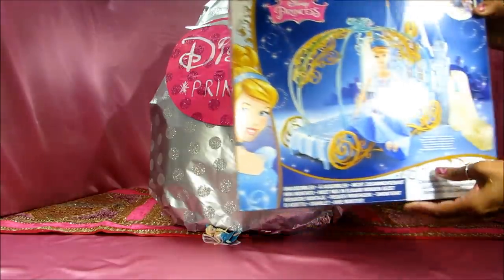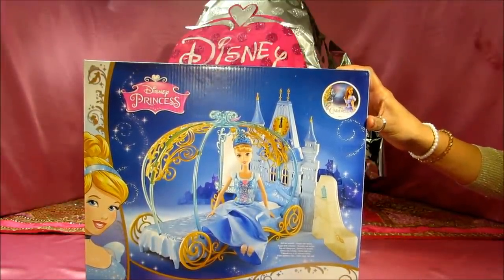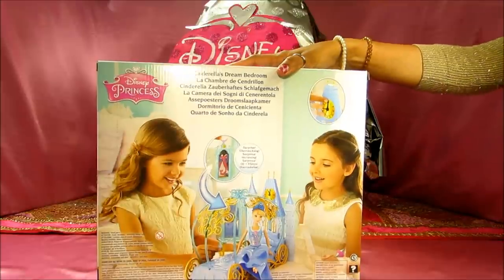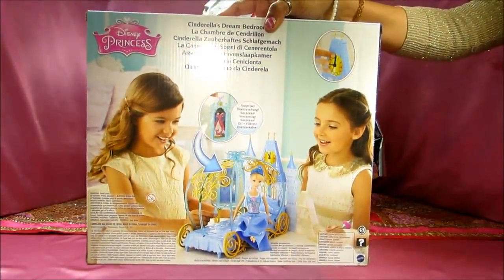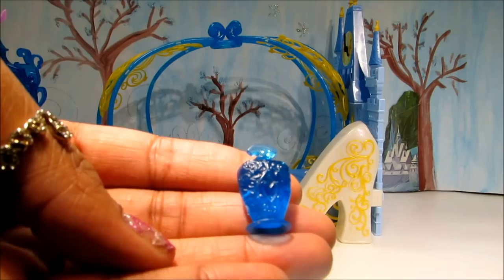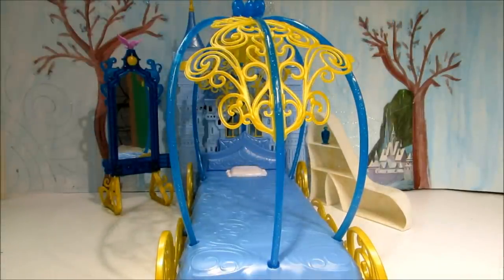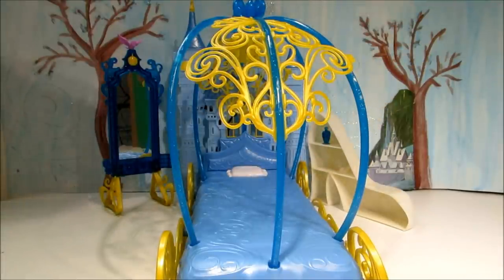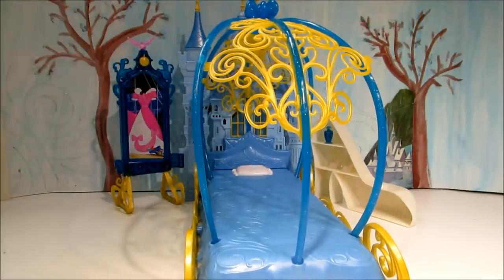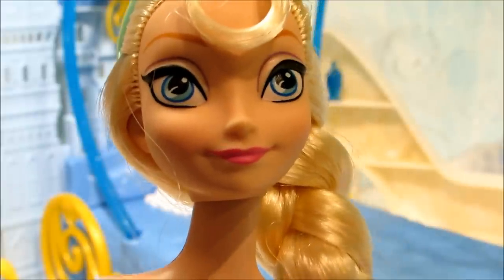Look at this — Disney Princess Cinderella! Who is your favorite princess? My favorite is Lainey. This is Cinderella's bedroom, guys. I want to sleep — I hope Cinderella doesn't mind if I use her bedroom!